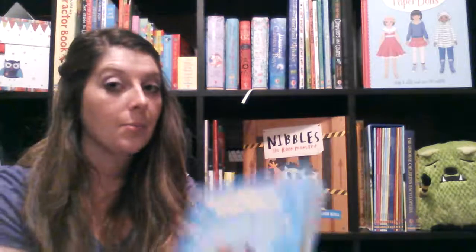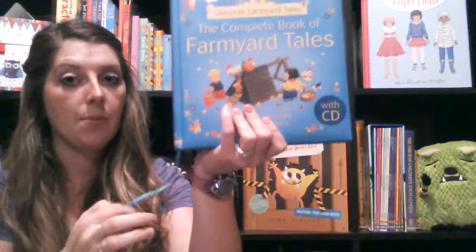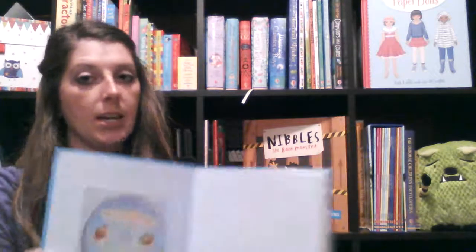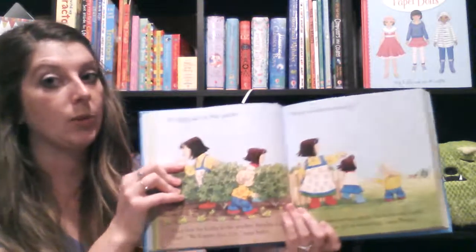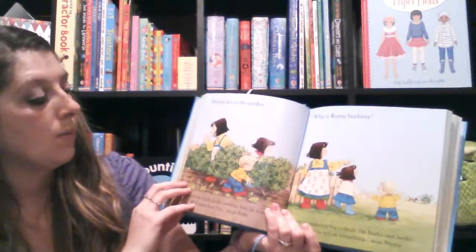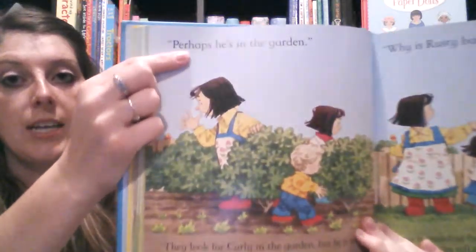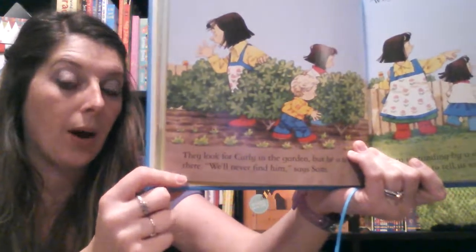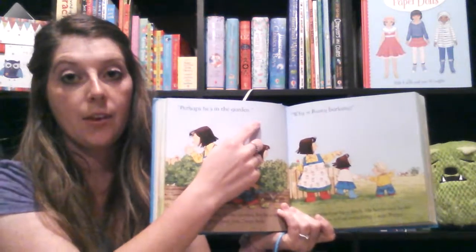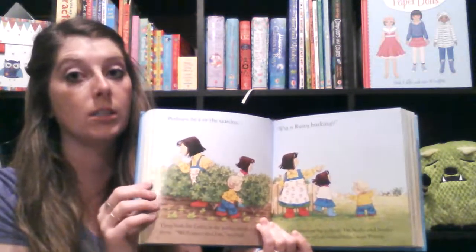A step up from the phonics books, I believe, are our dual readers. Most of them come with a little ribbon bookmark. This is Farm Your Tales — it comes with an audio CD and it also has a combined volume with several stories in one book. A dual reader has simple, short text at the top and a little bit more difficult, longer text at the bottom. You can read it all together, or just the top, or just the bottom, and it will still make sense.